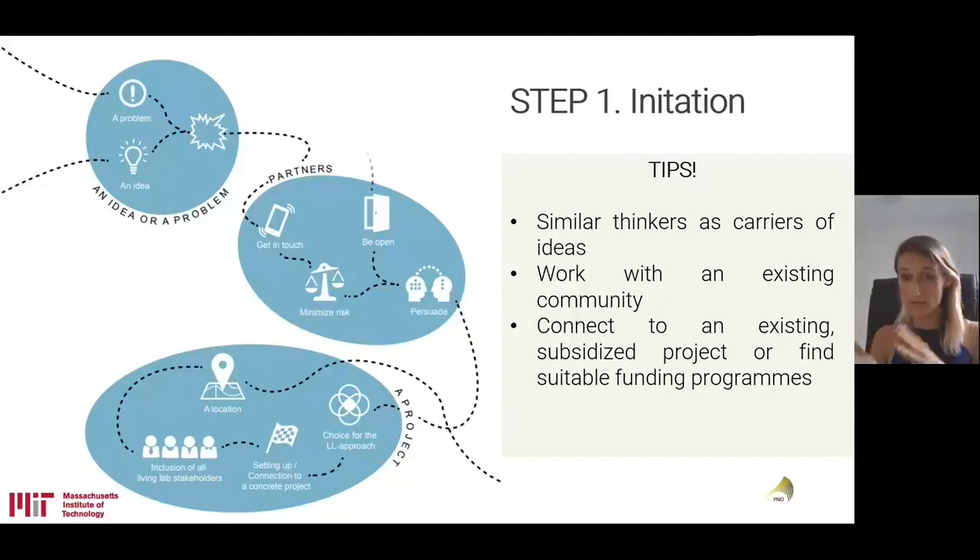An idea is another way forward — for example, following a research phase or a brainstorming session. An idea can also serve as a starting point for a living lab, emerging from a private search for a solution to a problem. Making the connection between the idea and the relevant problem is really the key in the initiation process. It is up to the person or specific stakeholder who comes up with the idea or problem to identify the partners who are interested in collaborating. The initiator is the one who must reach out to potential partners to form a partnership from the beginning.